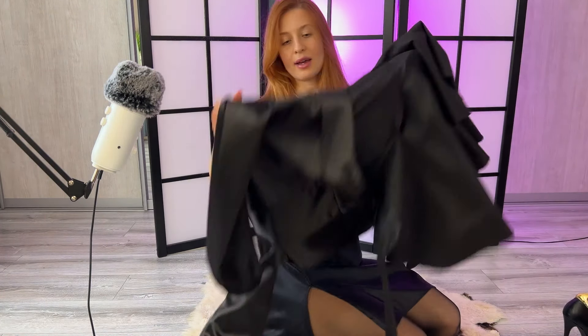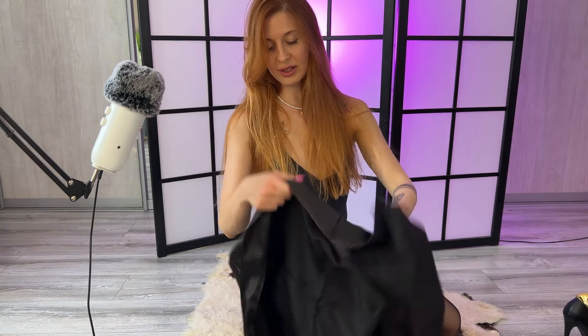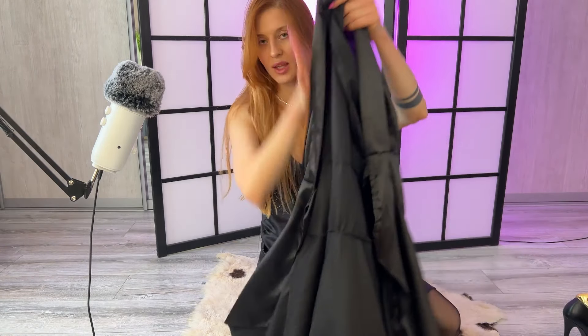So what else do I have for today? I have another satin dress which is rope-like — let's see.